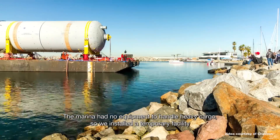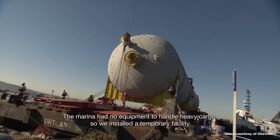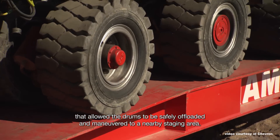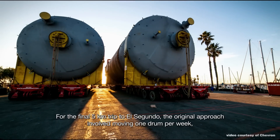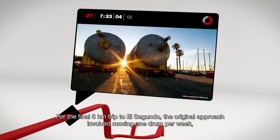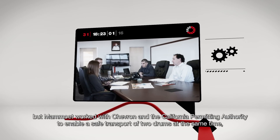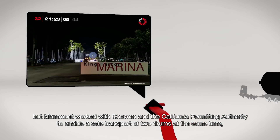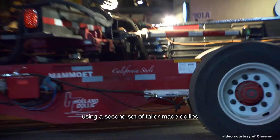The marina had no equipment to handle heavy cargo, so we installed a temporary facility that allowed the drums to be safely offloaded and maneuvered to a nearby staging area. For the final five-kilometer trip to El Segundo, the original approach involved moving one drum per week. But Mammut worked with Chevron and the California Permitting Authority to enable a safe transport of two drums at the same time, using a second set of tailor-made dollies.